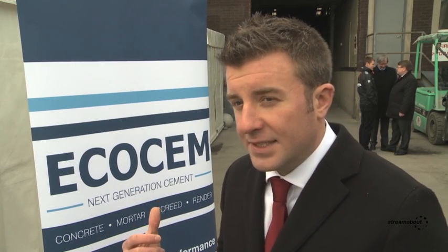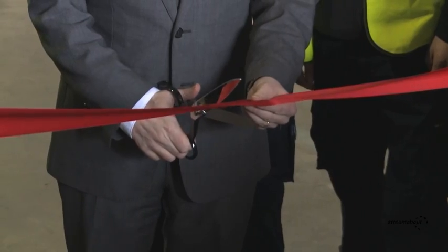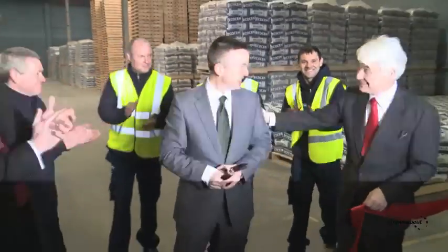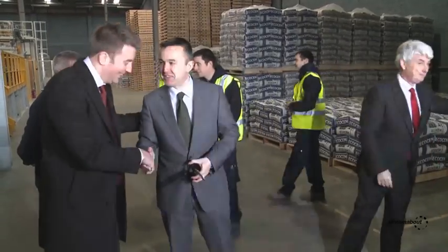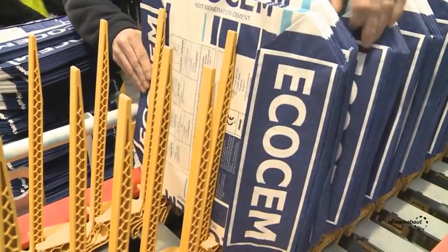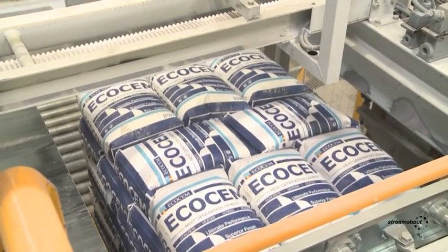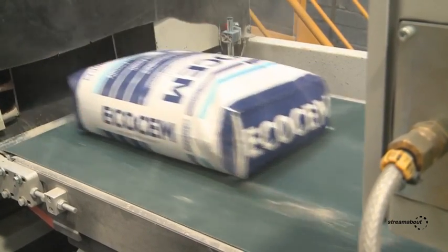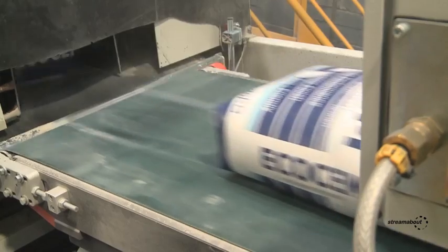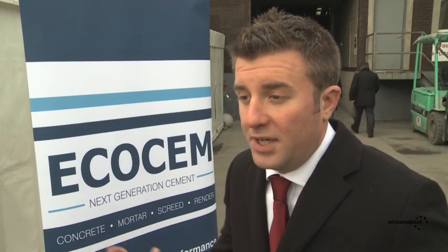Our bagging facility here is the result of a €2.5 million investment and has created seven jobs to date. We're interviewing an eighth person this afternoon, and as production goes up, employment will increase as we add extra shifts. Over the next three years, we'll have invested a total of €19 million in infrastructure in Ireland and created 25 direct jobs and 36 indirect jobs, such as deliveries of our product, marketing services, and related services around the product.